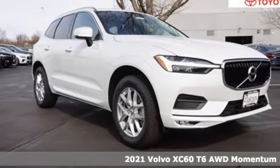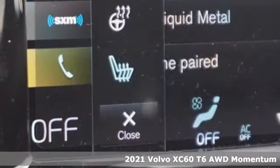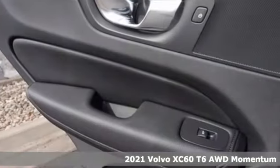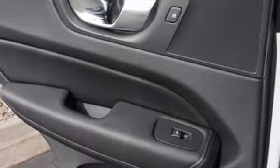Here's a new 2021 Volvo XC60. A natural beauty, the XC60 combines grace and power to enhance your total driving experience. It comes nicely equipped with features you'll love.